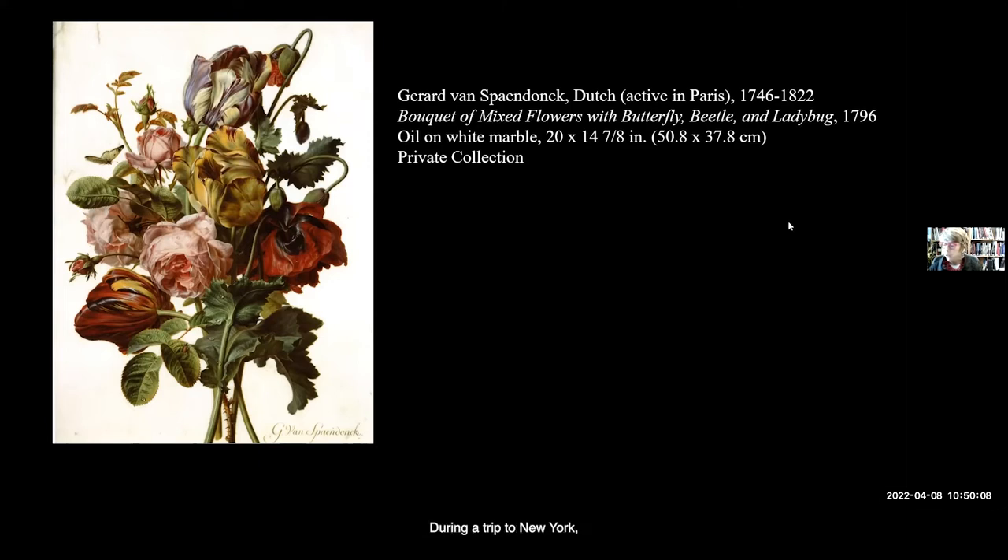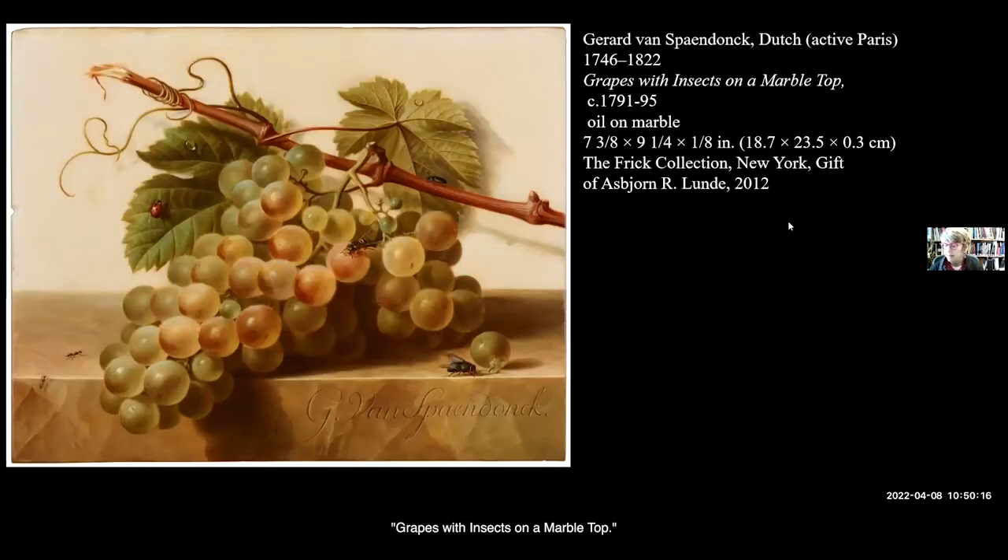During a trip to New York visiting a former intern who now works at the Frick, I was reminded of their small Spandong on white marble — 'Grapes with Insects on a Marble Top.' It was not part of Henry Clay Frick's original holdings, so it was available for lending. It has proven more than just a serendipitous addition to the exhibition, since the small marble panel illuminates a fascinating aspect of how stone supports interact with and confound the role of illusionism in still life paintings.